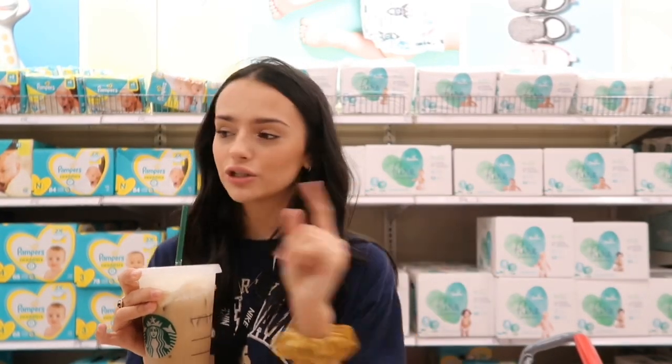I came to get coffee but then I thought, what if I need something for the pictures? So as you guys know I dyed my hair, and I'm going to recreate these pictures — let's see if I can find anything here that will help.